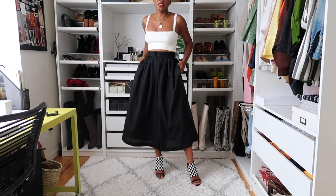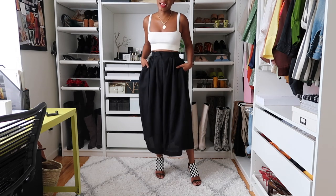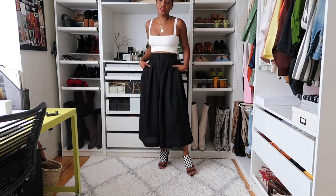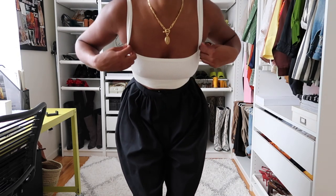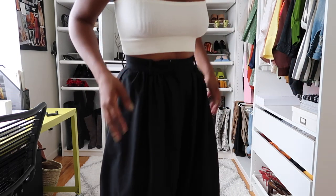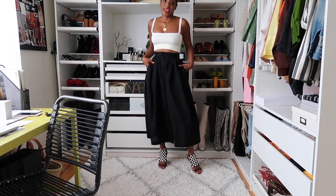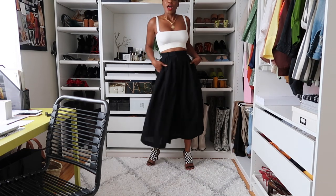Next up is this look with some culottes that I thrifted a few videos ago — they are from Acklié. I paired them with these Proenza Shuler heels and this Urban Outfitters top. I love this top; I bought it in every color, so if you're interested it is available. A lot of the things I show in my videos are old, so if I can find them for you I will link them. These shoes add pizzazz to an outfit — I love them and they're just perfect.